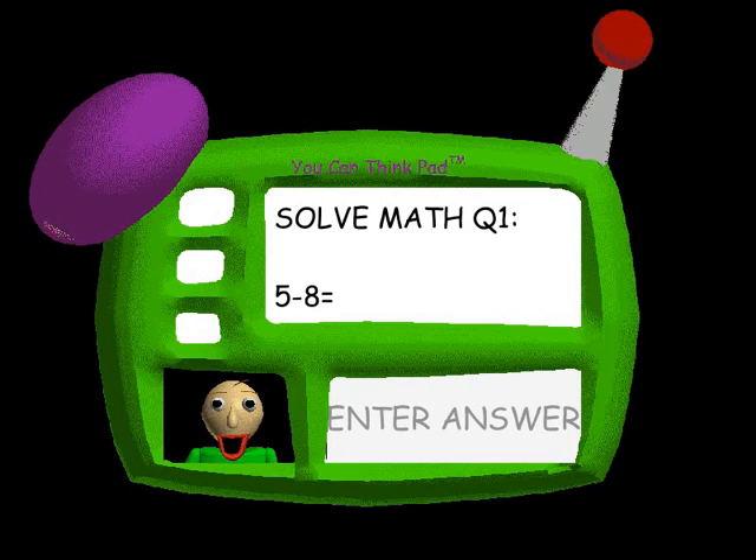Now it's time for everybody's favorite subject, math! Answer the three questions correctly and you might get something special. Just type the correct answer.